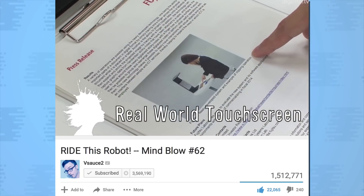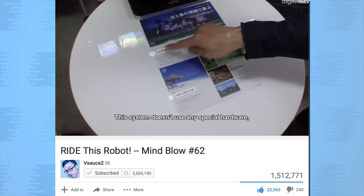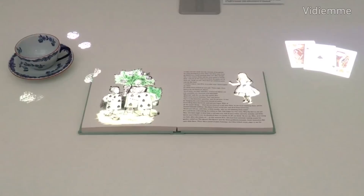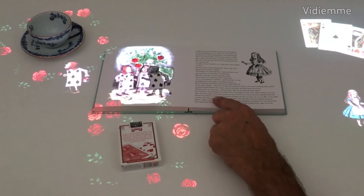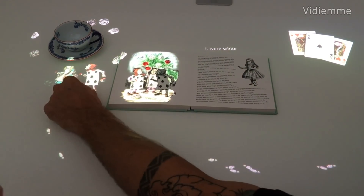Mind Blow 62 uncovered a real-world touchscreen developed by Fujitsu Laboratories that used a projector and a webcam to allow you to digitally manipulate objects on a table. Recently, Sony's FutureLab unveiled its own touch-sensitive tabletop prototype. Their proof of concept identifies a book including text and illustrations, which become animated when you touch them. It also allows you to highlight text, making reading and learning an interactive experience.